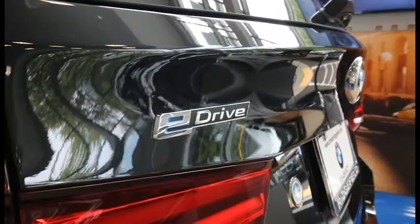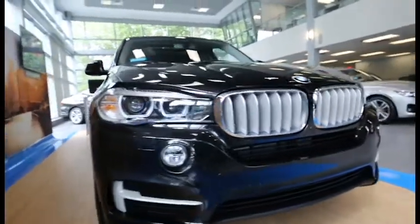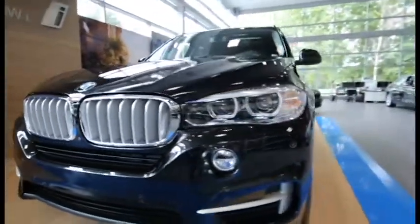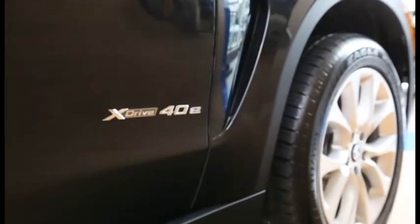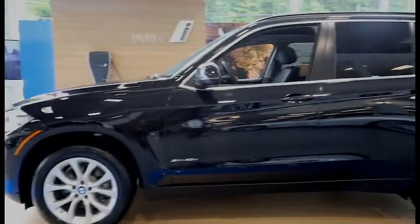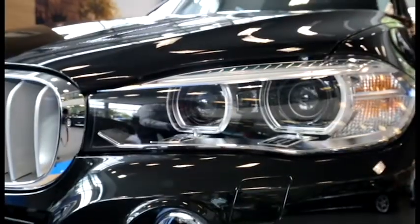Introducing BMW's first plug-in hybrid SUV, the 2016 X5 xDrive 40e. Equipped with a 245-horsepower turbocharged 2-liter 4-cylinder engine and an electric motor for a combined 308 horsepower.